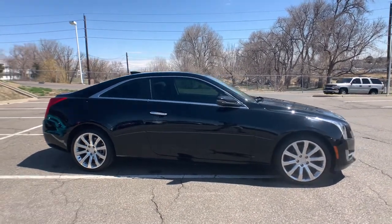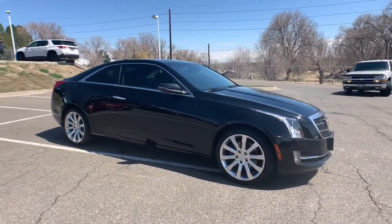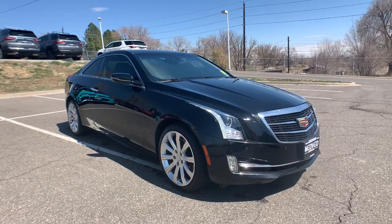You don't need to sacrifice power and agility to get safety and elegance. The ATS Coupe brings it all together effortlessly.